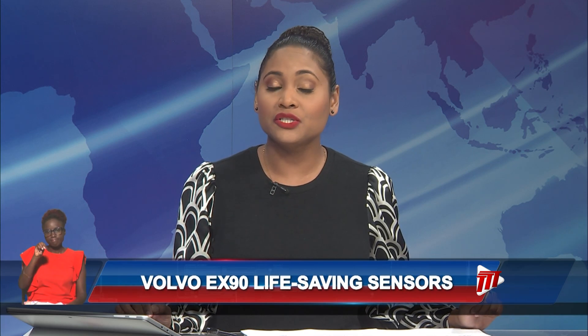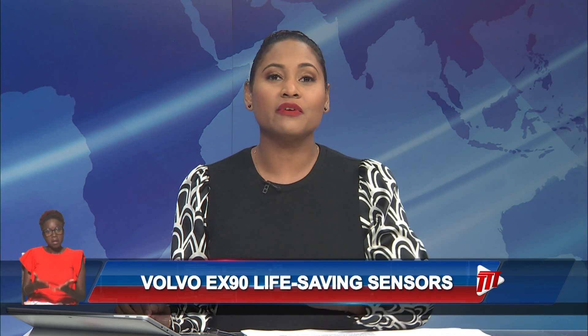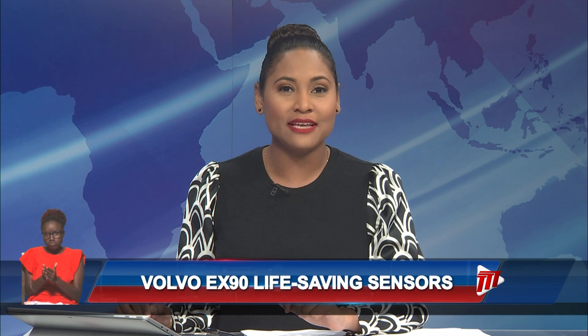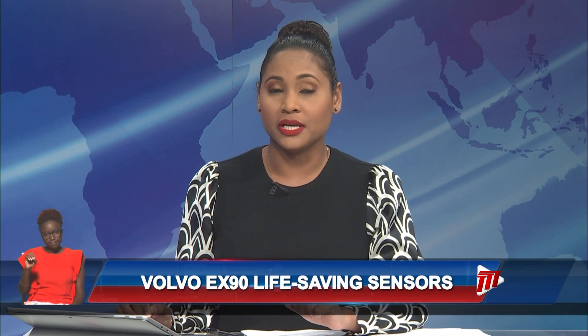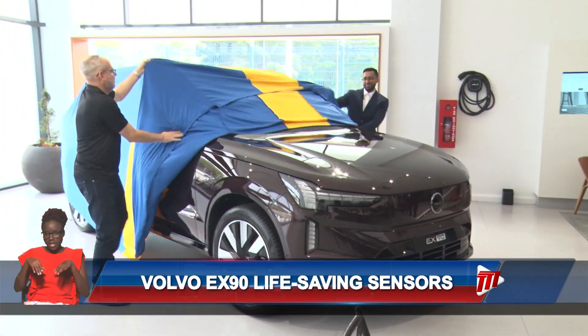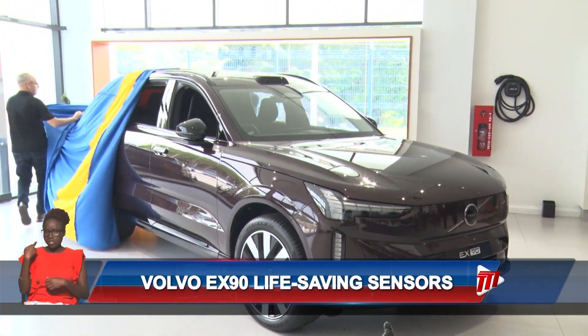Massey Motors is helping to decrease road fatalities with the launch of its Volvo EX90 fully electric vehicle that features LiDAR technology. On Thursday, the company hosted a four-member panel discussion with its experts in the automotive field, who pointed out that the technology is able to predict risks, adapt, and help protect people on the roads.